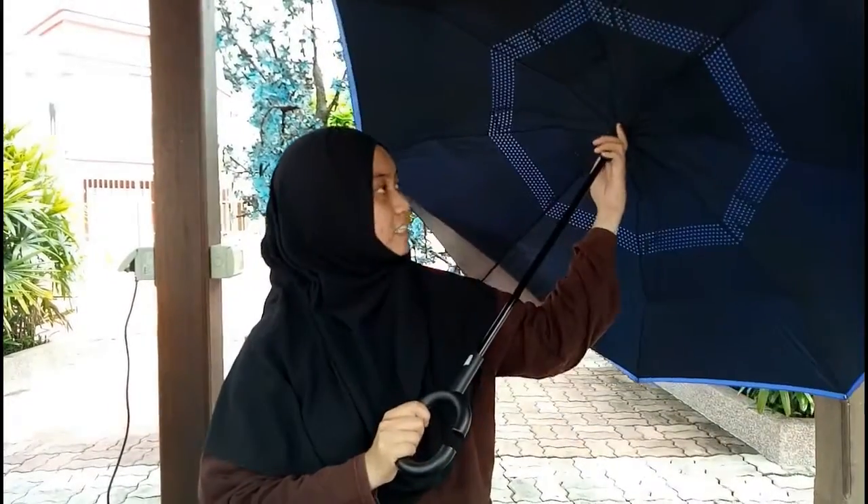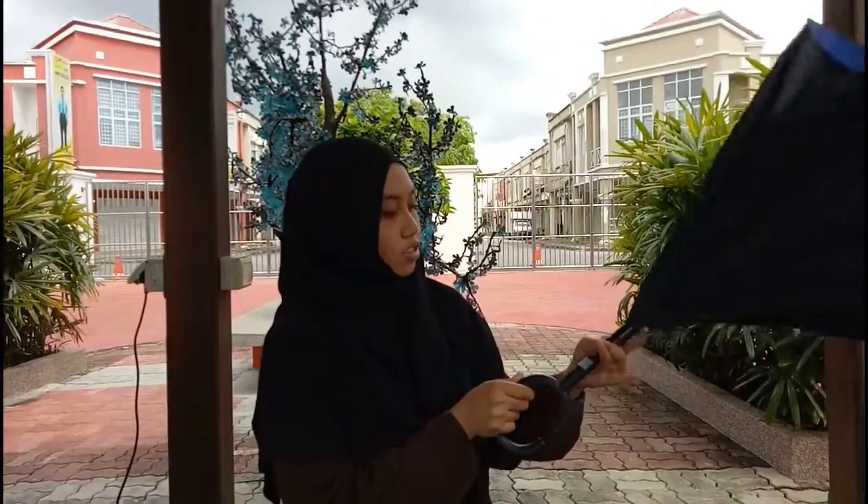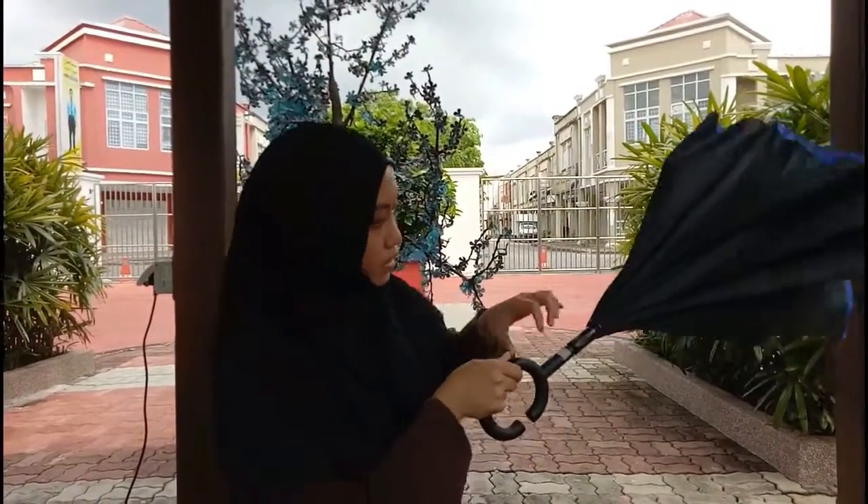Other than that, this umbrella is also designed to present the princess standing function.